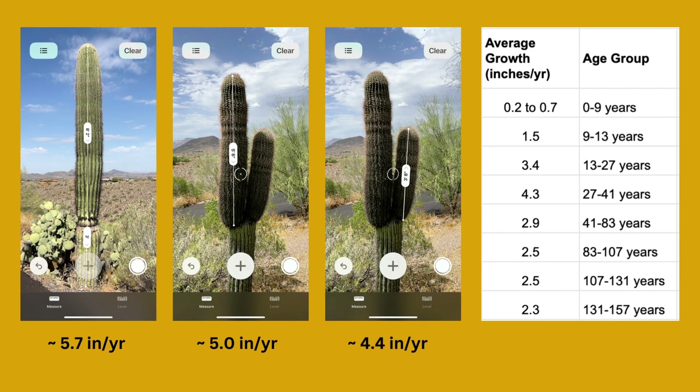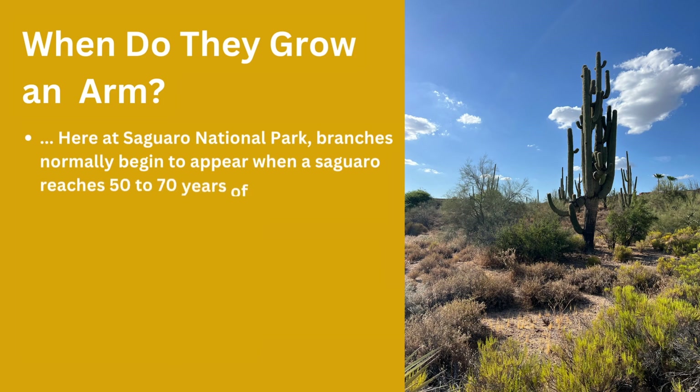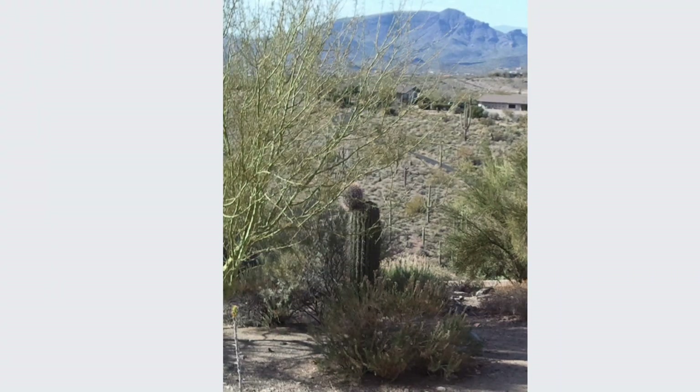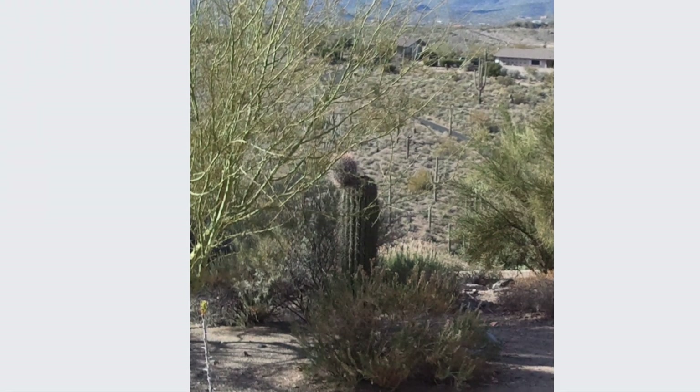Let's bring this back to reality. I estimated about 5 to 6 inches of growth on one cactus, 5 on another, and 4.4 on another. Looking at that table, that puts me in the fast-growth range, closest to the 27-to-41-year age group. Interestingly, this house was built about 43 or 44 years ago, so that matches up pretty well. And while these cactus are not on a watering system, they do get a little more water than a typical desert cactus would since they're close to our house — which explains why my measurements are probably a little higher than what I'd find out in the raw desert. Water availability seems to be the biggest factor in when they get an arm, and it's generally 50 to 100 years before it happens, but in our case it happened around 30 years old.